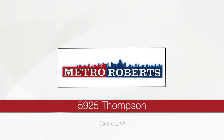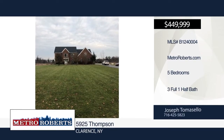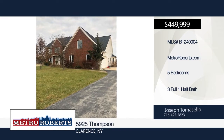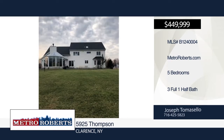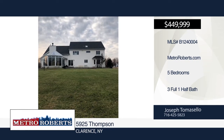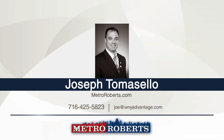Bring your vision, contractor, and/or developer to this incredible rare piece of paradise located in Clarence. This home features five bedrooms and three and a half baths. This property is being sold as-is to settle an estate. Property repair estimates and interior photos furnished upon request. Cash or rehab loan needed. For more information and to schedule a showing, contact Joseph Tomasello.